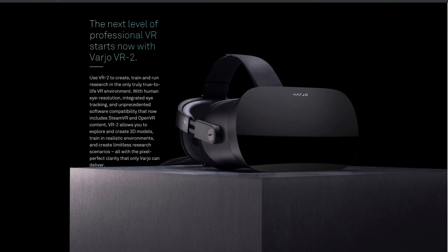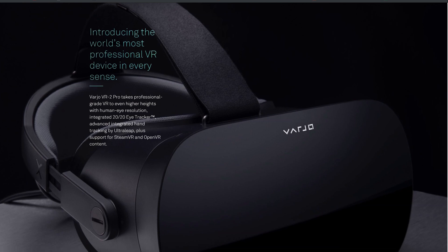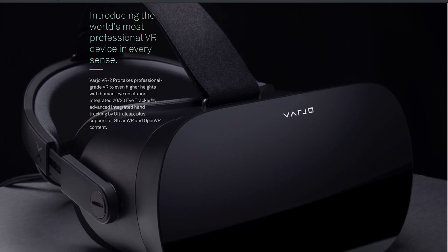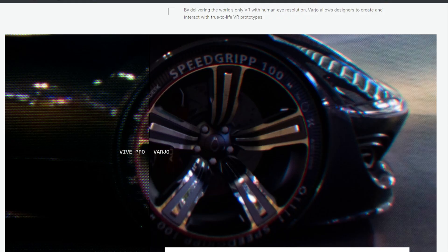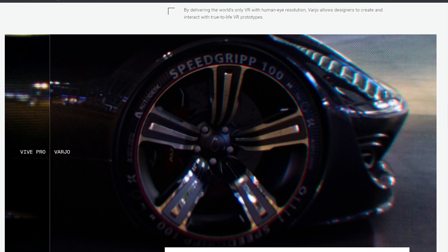They've released two new products: the VR2 and the VR2 Pro. Both of these headsets claim better fidelity in the screens and the picture that they present than your eyes can actually see. They achieve this in both headsets through the use of four — yes, four — screens.